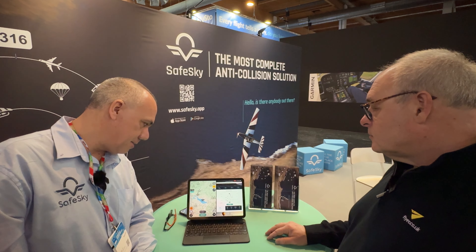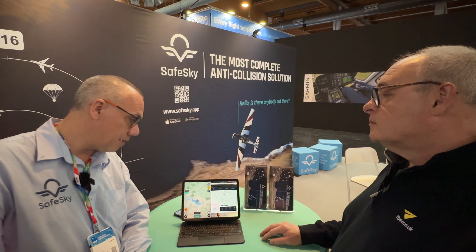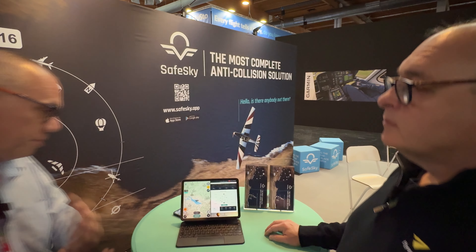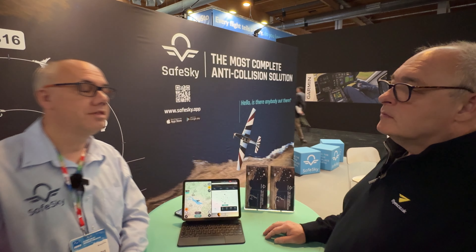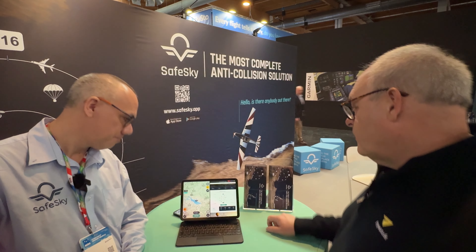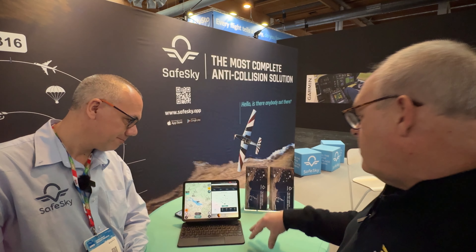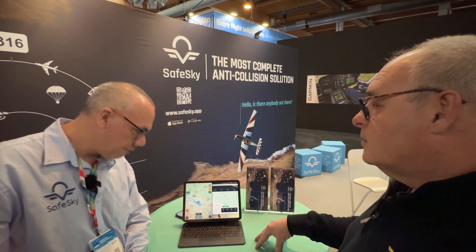That's released now and in the app stores for both iOS and Android. I invite everyone to download it. For every new download on version 3, a free trial is automatically activated so pilots can experience the premium features, such as the connection to navigation software like SkyDemon. All features related to security are free and will always remain free — all traffic visibility is free for everyone.